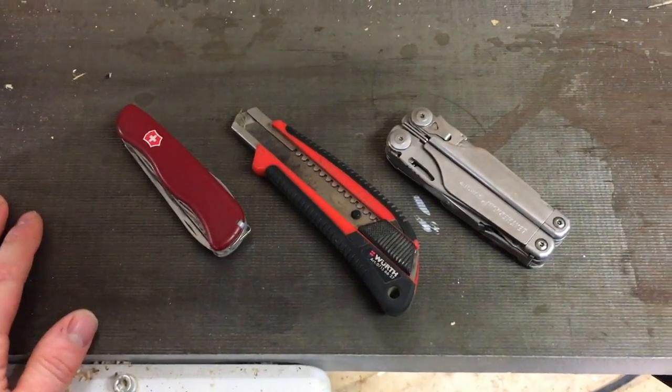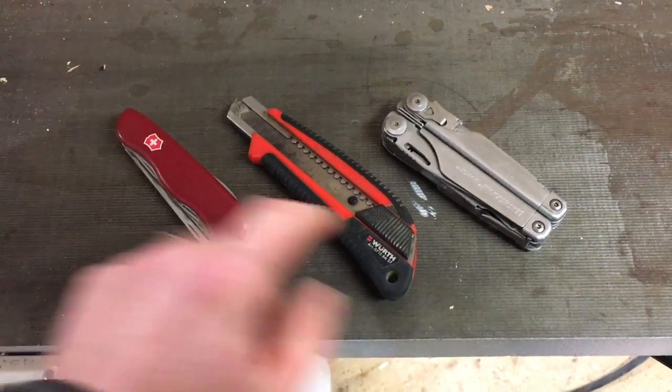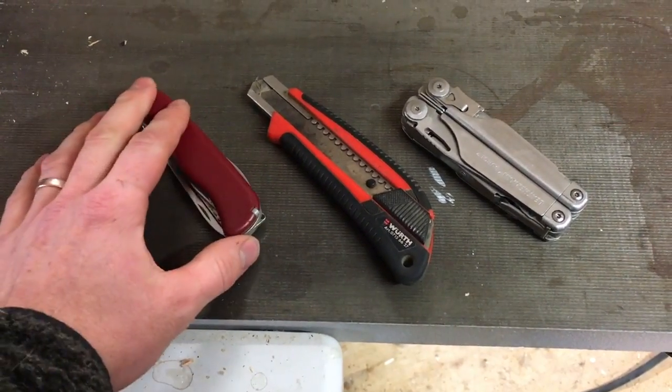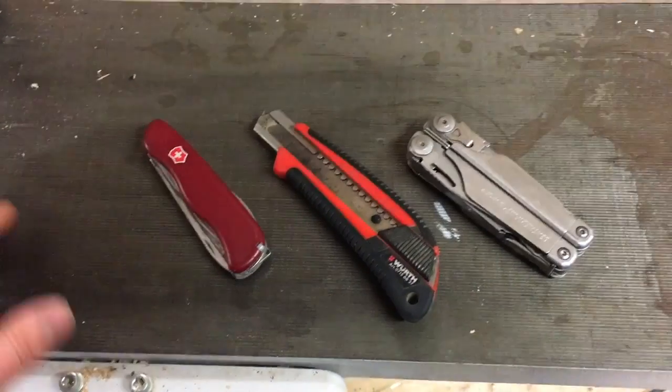I just wanted to share with you guys real quick the three knives — or this is actually a multi-tool, and this too, in a sense — that I always have with me here on the farm, in my work, everywhere I go.